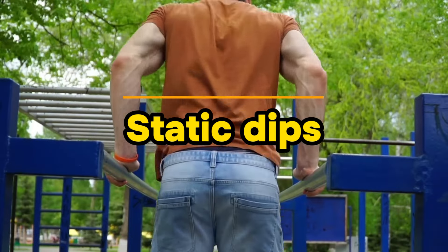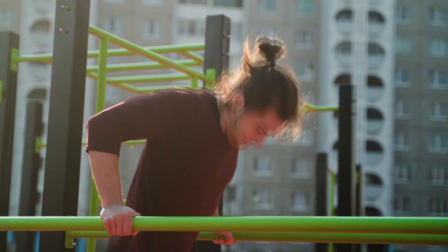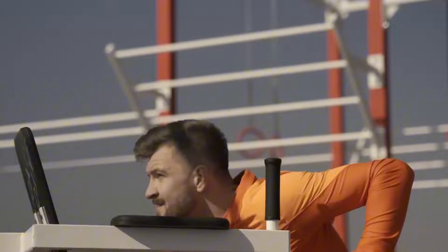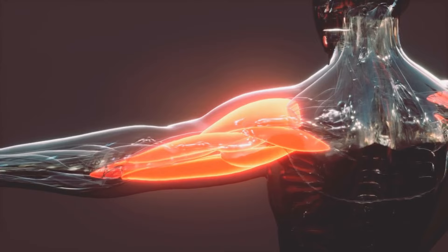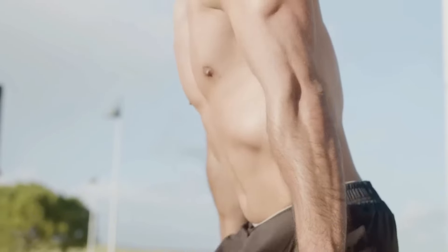In addition to the dynamic variation, dips can also be performed in a static variation, according to the principle of the plank exercise. The goal is to keep the body motionless at the top of the movement for a certain time — you can start with 10 seconds, aiming for a minute or more. There are two types of muscle fibers: fast twitch and slow twitch. For the development of both types during dips, it is necessary to combine both dynamic and static variations.